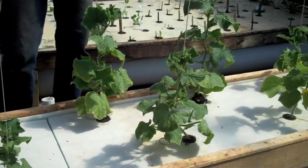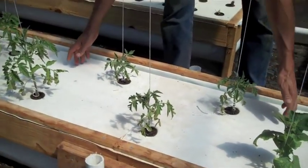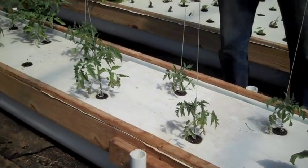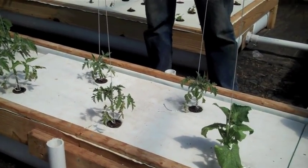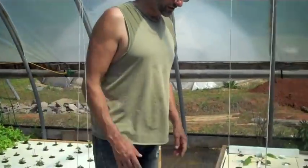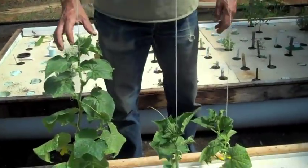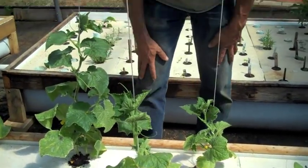Cucumbers doing great. This raft right here doesn't have an air stone and the growth is kind of slower — kind of a little thing we figured out. Air stone over there, air stone over there with the cucumbers. This plant had a cucumber that got knocked off — sorry about that, Pat.